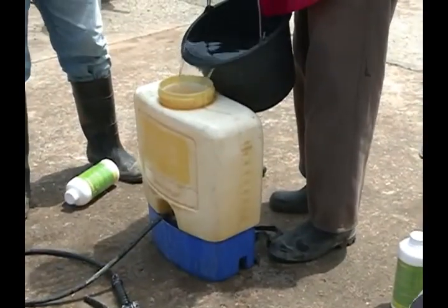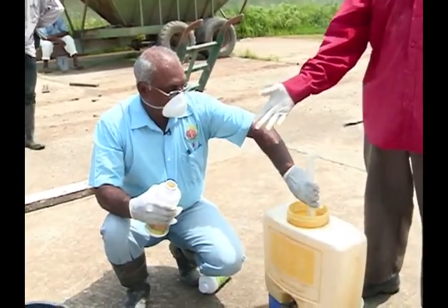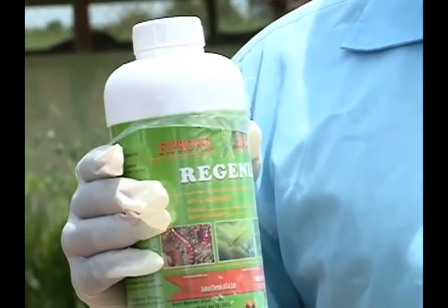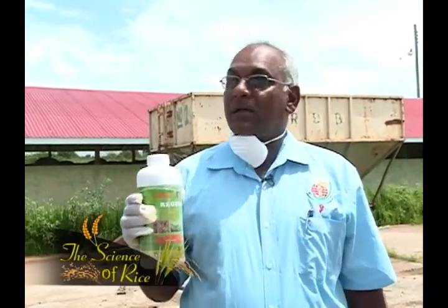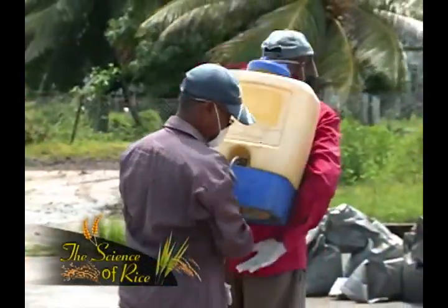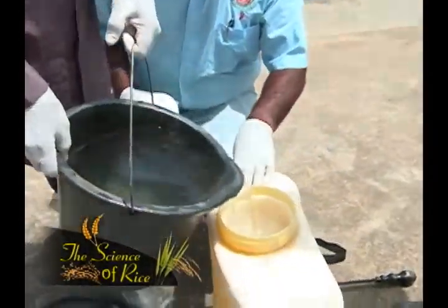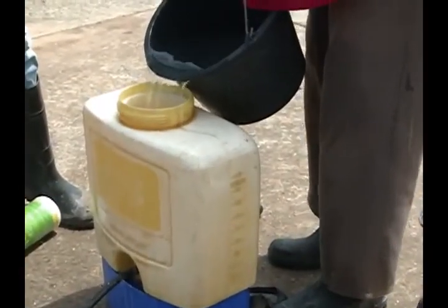The next stage is to treat the paddy. It is important to wear protective gear at all times when treating paddy. The chemical we are using is Regenel, but the most important is the active ingredient, which is Fripinel. The Fripinel is recommended at 0.9 ml per pound of seed with 8.1 ml of water per pound of seed, which gives a total solution of 9 ml per pound of seed. A knapsack sprayer is used to mix the solution — water is added first, then the chemical, then water again to achieve the right solution.